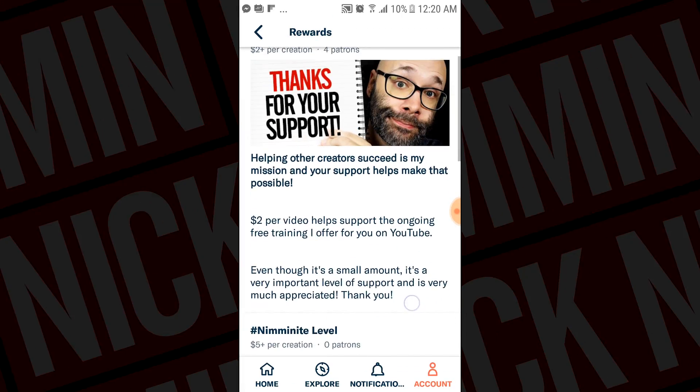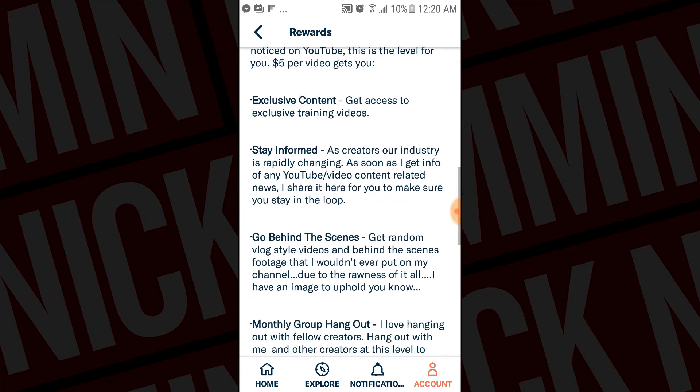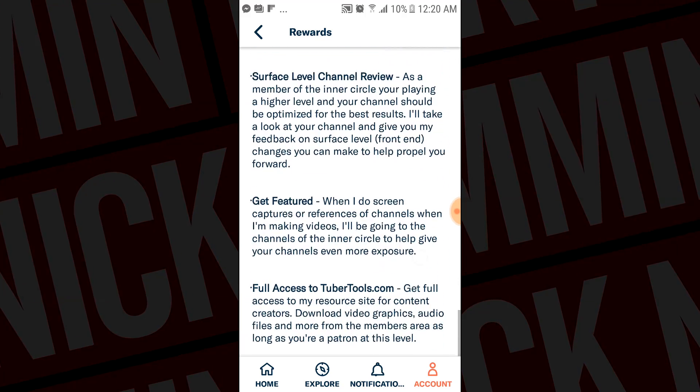If you have a Patreon account, the link to that is down in the description. They have an app to manage your channel there, and they actually have one on the way called Lens. Once they open it up to everybody, you can add content — like a picture or a video clip — to your Patreon feed while you're on the go, giving you a more intimate connection with your audience. Unfortunately, because my Patreon account is new, I don't have Lens yet, but as soon as they roll it out, that's something I'll definitely be using.